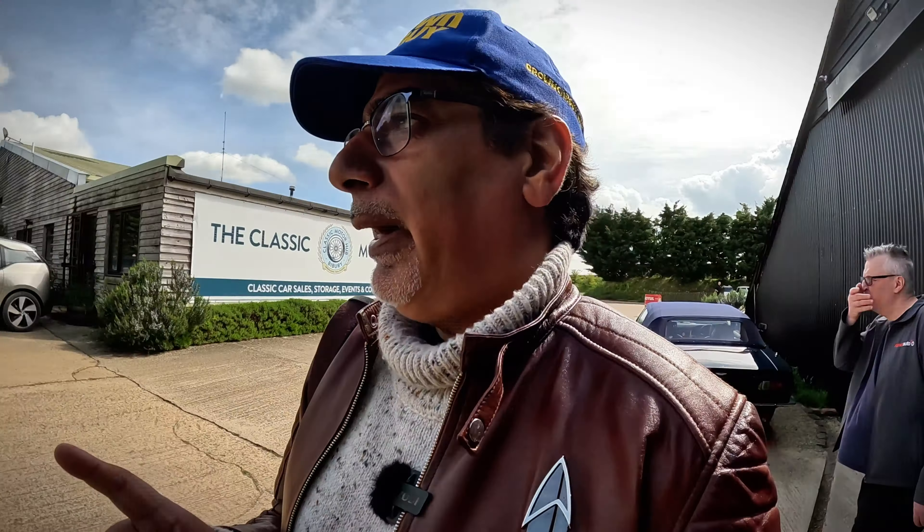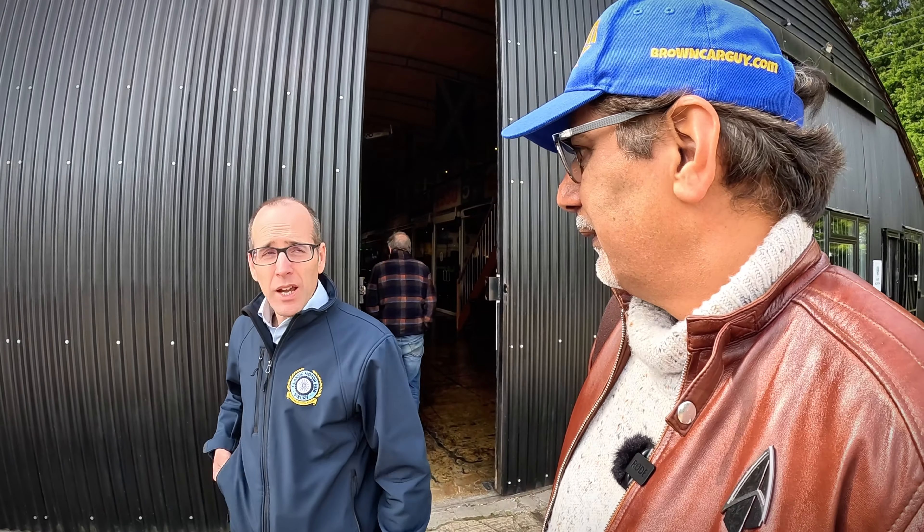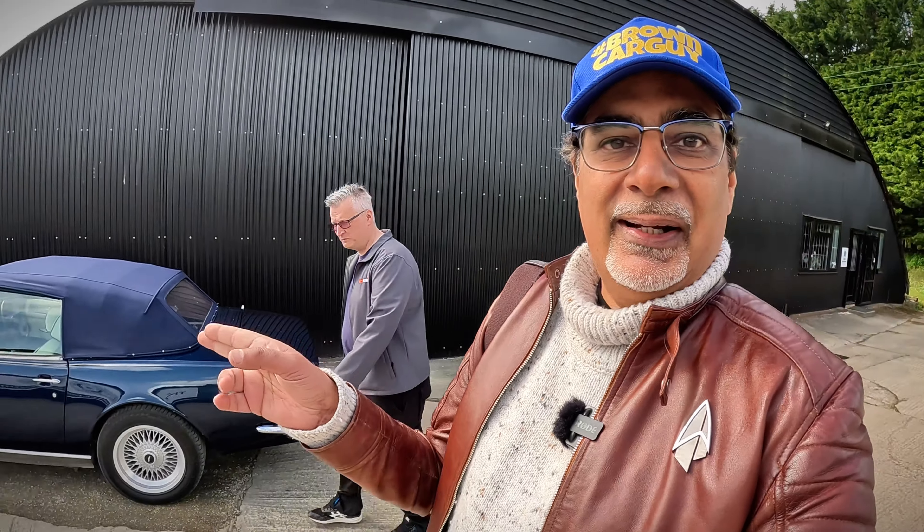Thanks so much to Ben and the guide who helped me out — it's been a great walk around the Classic Motor Hub. Where is this? It's Bibury. So come down and check it out — it's open seven days a week. You can literally just walk in and have a look around. There's a cafe and coffee too. Loads of car clubs come here. The website is classicmotorhub.com — check it out!